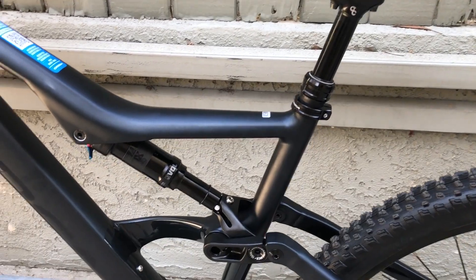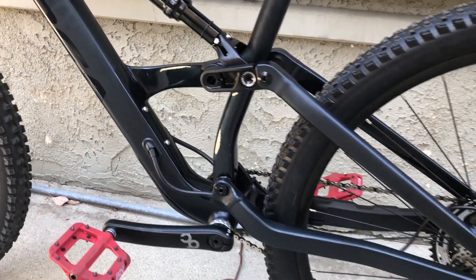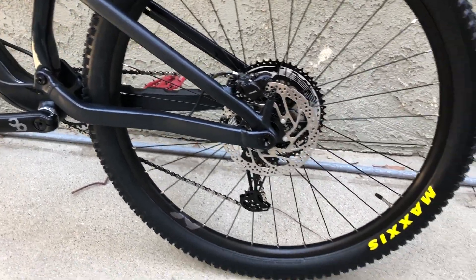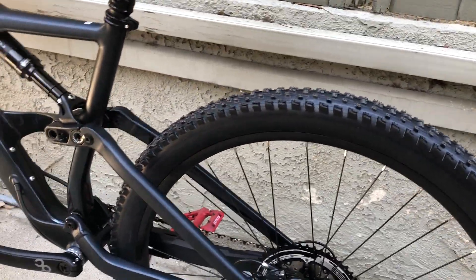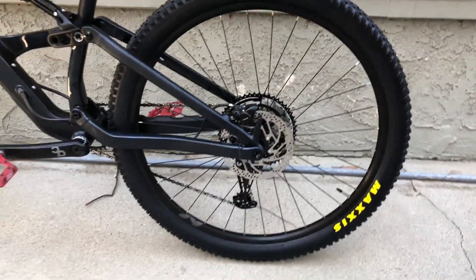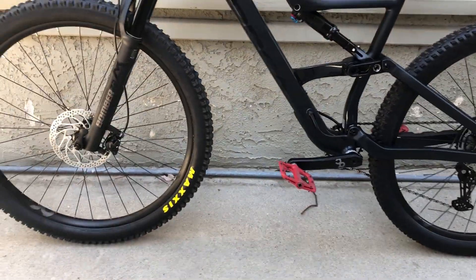You've got your dropper post, your Fox DPS rear shock, and just standard Orbea house components all around. It's got the Maxxis tires on there. I will say this bike is huge.